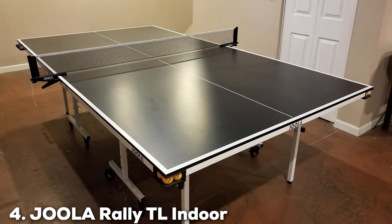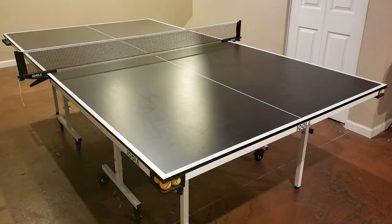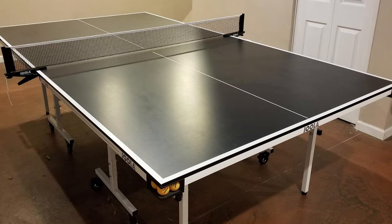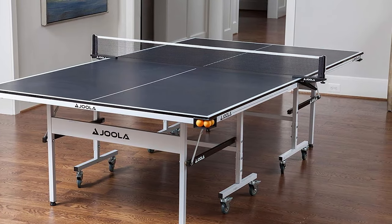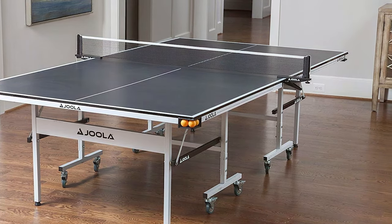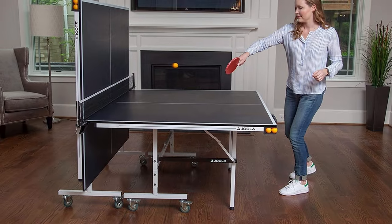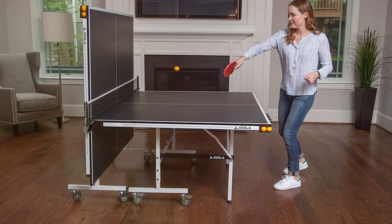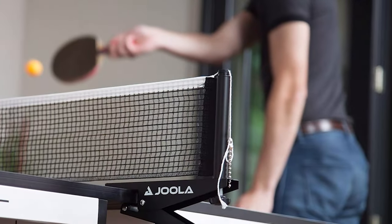Coming in at number 4 is the Joola Rally TL Indoor Ping Pong Table, model Quick Clamp Net. This table is perfect for those seeking a premium indoor option that delivers top-notch performance. The Joola Rally TL features a 15mm MDF playing surface with a sleek charcoal tabletop finish. Its design exudes sophistication, making it an excellent addition to your indoor gaming space. Quality is the hallmark of this table, offering a consistent bounce and excellent ball control. Usability is a breeze, thanks to the quick clamp net and post set.